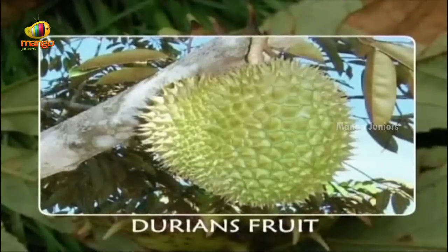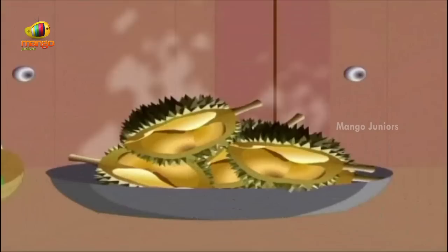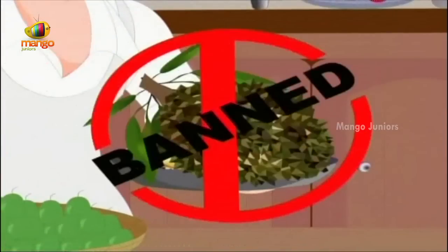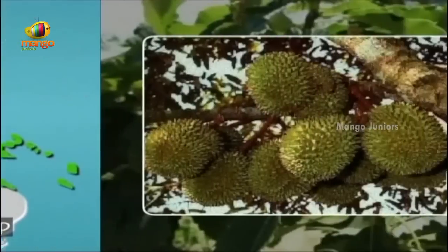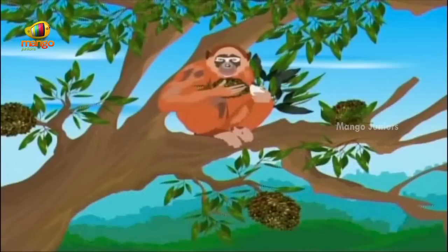Durians are large spiky fruits that look like giant horse chestnuts. The flesh inside the durian fruit is sweet, but the fruit itself has such a disgusting rotten smell that it is banned from many restaurants in Southeast Asia where durian trees grow. But in the forest, the powerful smell attracts orangutans, tigers, and many other animals, who eagerly devour the custard-like flesh.